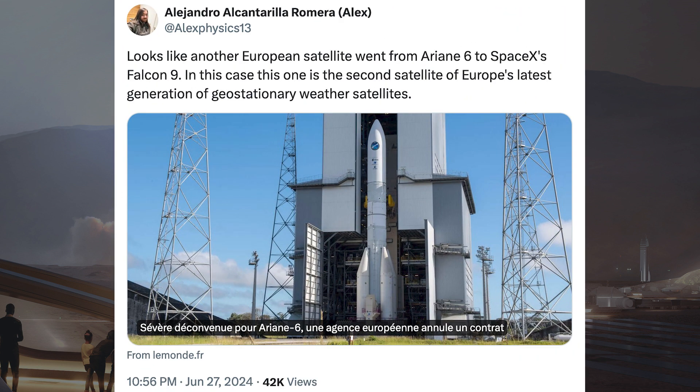Alex from NSF posted some information about another payload that SpaceX will launch on the Falcon 9. It looks like another European satellite went from Ariane 6 to SpaceX's Falcon 9. In this case, it is the second satellite of Europe's latest generation of geostationary weather satellites.